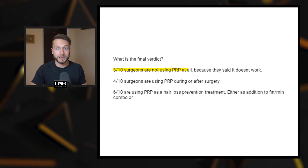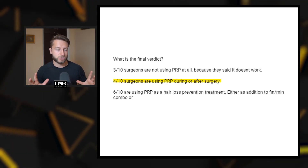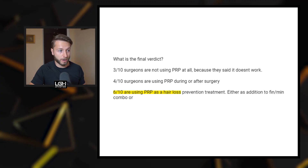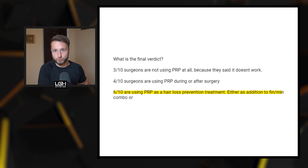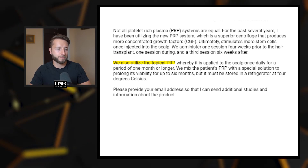So what's the final verdict? To sum it up: three out of 10 surgeons are not using PRP at all because they say it does not work. Four out of 10 are using PRP during or after surgery. Six out of 10 are using PRP as a hair loss prevention treatment unrelated to surgery, either as an addition to finasteride or minoxidil, or as standalone therapy. The response that stuck out most was from Dr. Marvin Saifi in Poland, who uses a topical PRP serum — mixed with additional ingredients — that can last in a bottle in your fridge for six months and be applied daily like minoxidil. This is something new I had not heard about before.